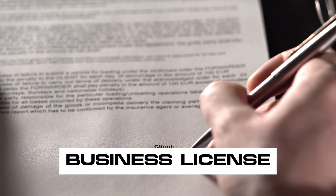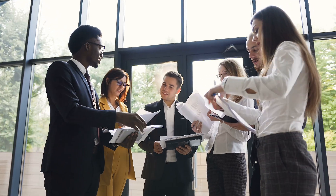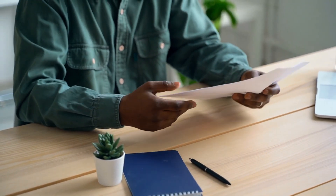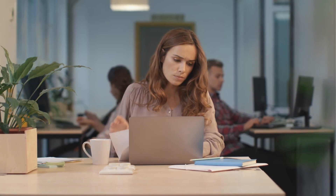Let's talk about business licenses and permits. Depending on where you are, you might need to apply for these at a personal or business level. Knowing what licenses are required in your area to operate legally is crucial.